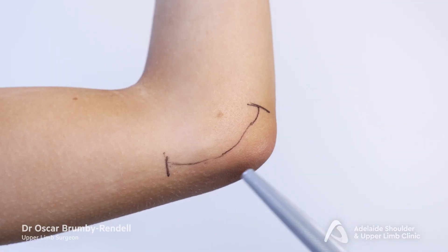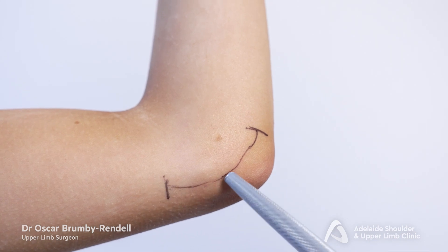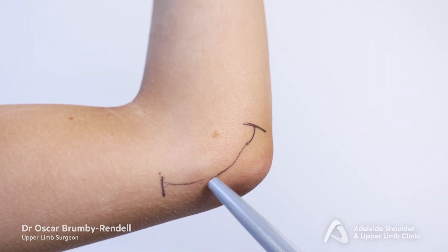If at the time of presentation your little finger has impaired two-point sensation discrimination or any signs of muscle weakness, surgery is recommended to decompress the ulnar nerve and allow it to recover. Surgery involves an incision on the inside of the elbow and careful release of the ligament that is running over the top of the nerve, locking it in the tunnel.